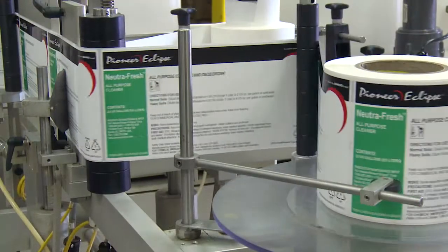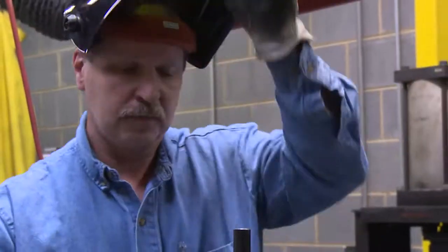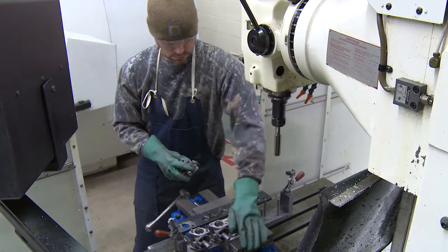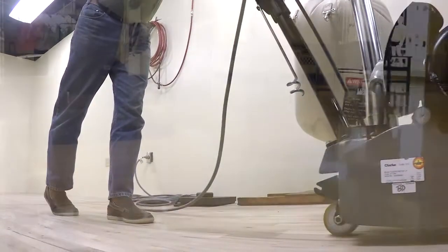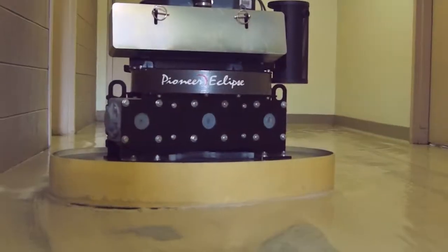Amono Pioneer Eclipse is unique in that we design and manufacture both chemical and equipment products for the floor care industry. Parts fabrication and machining is a large part of our equipment manufacturing process, which allows for better quality control and improves production efficiency. While Pioneer Eclipse offers a full line of floor care equipment, we are the world's leader in propane-powered floor equipment, offering a full line of burnishers, strippers, and concrete polishing machines.